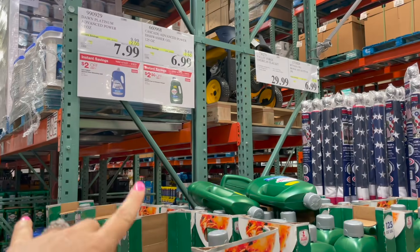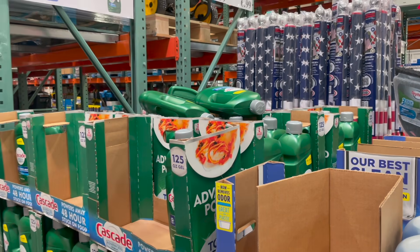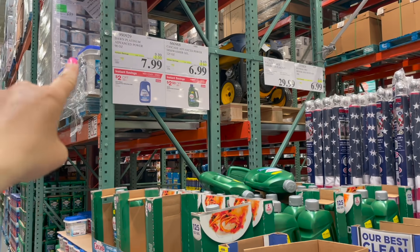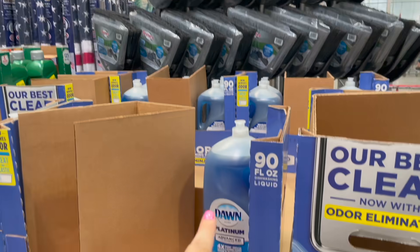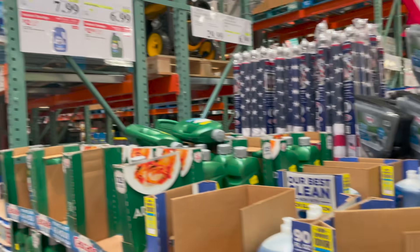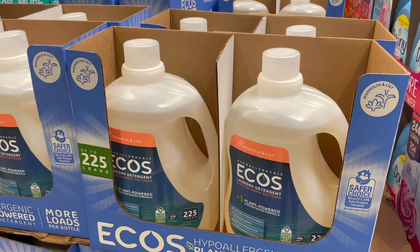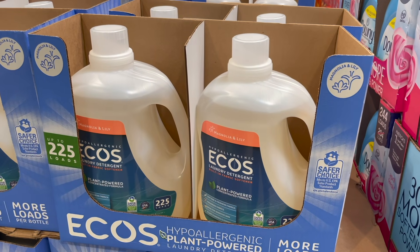Two more things on sale: the Cascade Advanced Dishwasher Gel for $6.99, $2.50 off — not clean ingredients but does a really good job. And then Dawn Platinum Advanced Power for $7.99, this big thing of Dawn — $2 off. A great deal if you use Dawn.